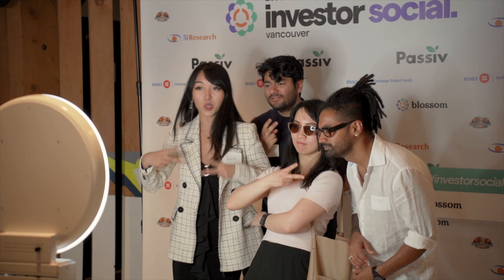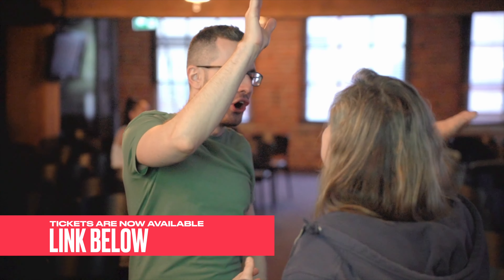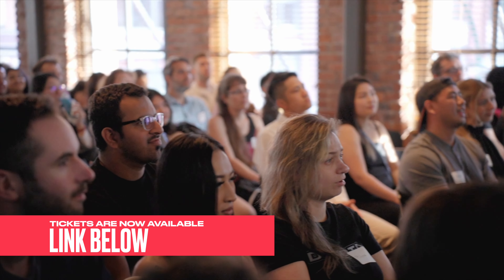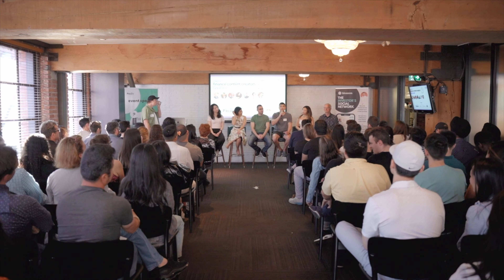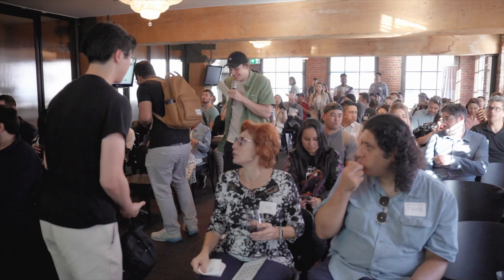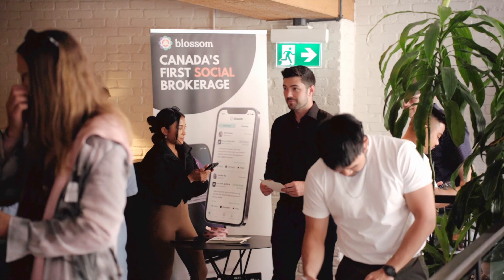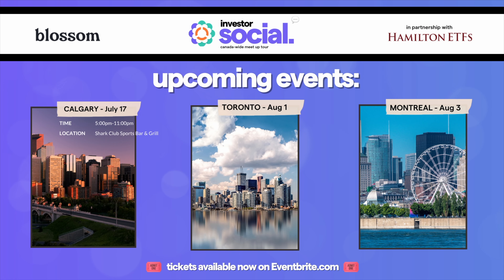Before we get into today's video, we are coming to a city near you this summer. Tickets are now available for Calgary, Montreal, and Toronto. This is available to any of our fans and subscribers who have wanted to meet us. This will be a blast of an evening with food, drinks, fun activities, and a ton of special guest creators across the Canadian finance sphere. If you haven't got your tickets, there's links down below.